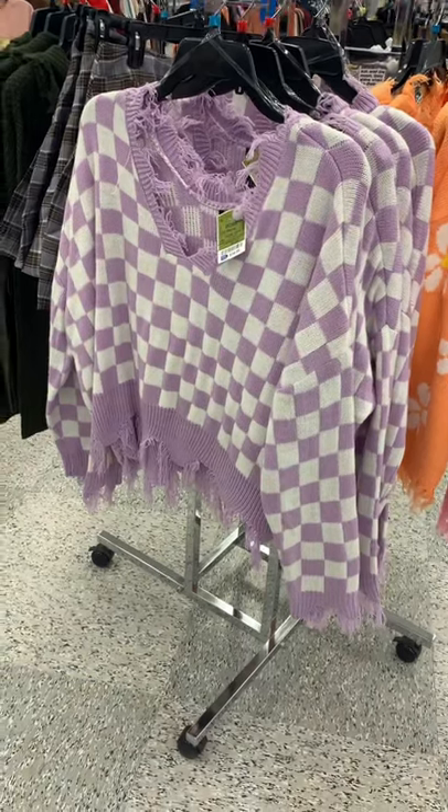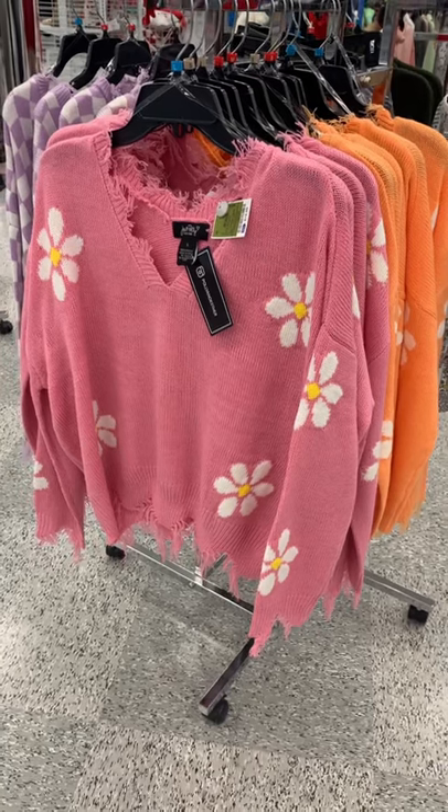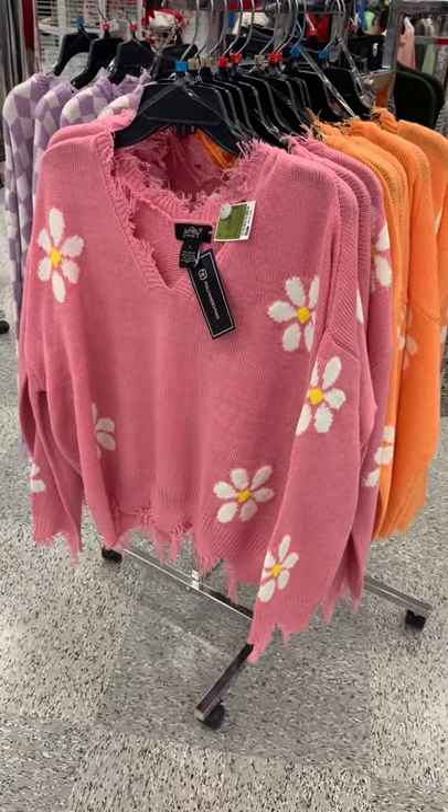It must be a big trend. Okay, they also have this one too — it looks like they have an orange one behind it. It has flowers on it and it still has all the distressed parts on it. $14.99.